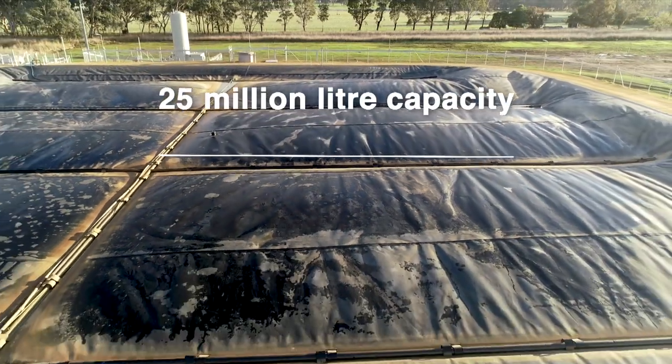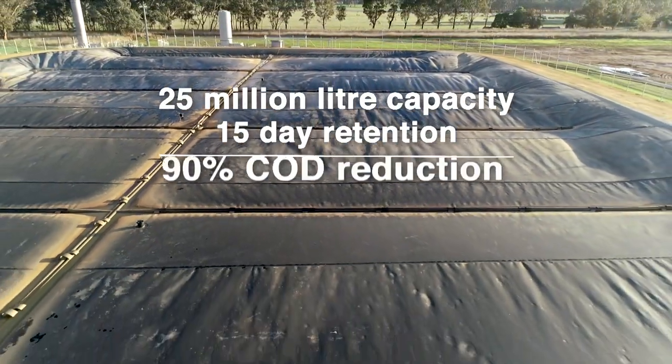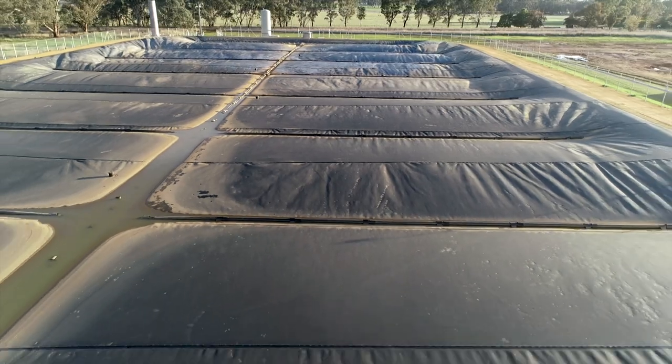This is the first time that Tees will utilise biogas from a covered anaerobic lagoon (cowl) for fuel in a co-generation plant. The new cowl is 25 million litres and has about a 15-day retention time. Across that period we hope to achieve about 90% COD reduction, meaning maximum realisation of the biogas yield without wastewater loss.